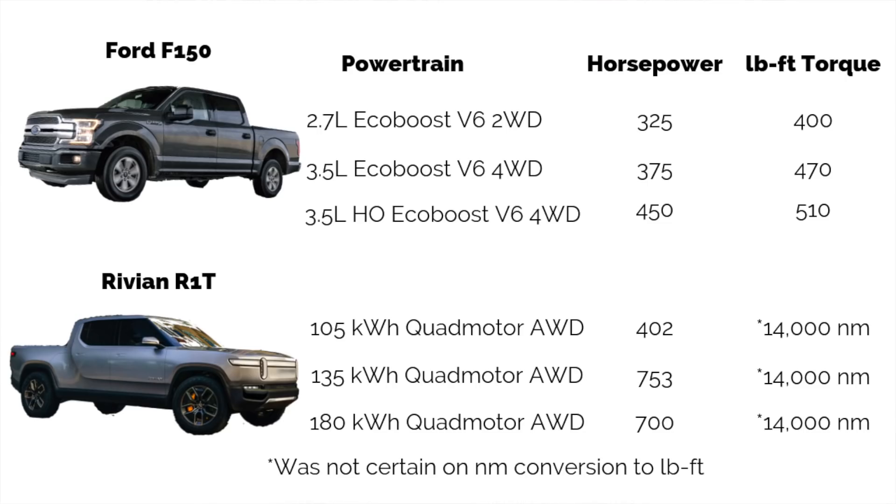With the 2.7-liter, it's 325 horsepower and 400 pound-feet of torque. With the 3.5-liter EcoBoost, it's 375 horsepower and 470 pound-feet of torque. And then the Raptor is just a beast at 450 horsepower and 510 pound-feet of torque.